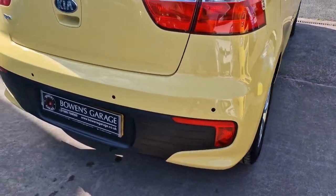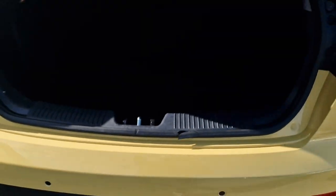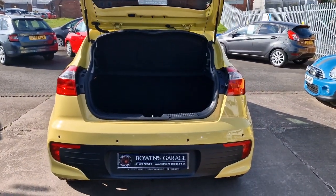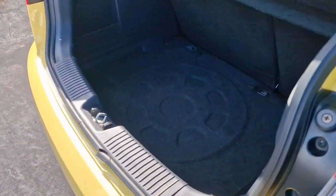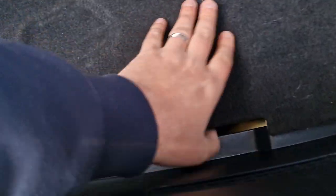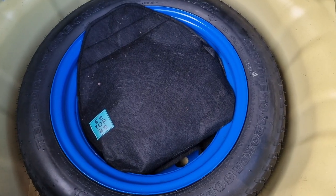Around to the back, you've got your parking sensors. Into the load space itself you have a parcel shelf, split folding rear seats, and a really good size boot space — again really tidy. You also get the luxury of a space saver spare wheel.